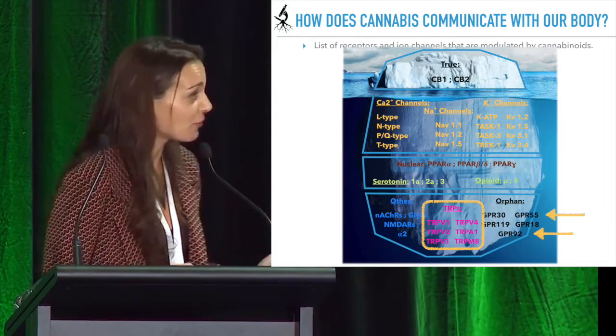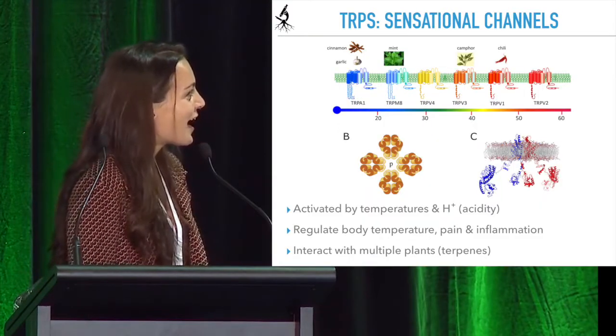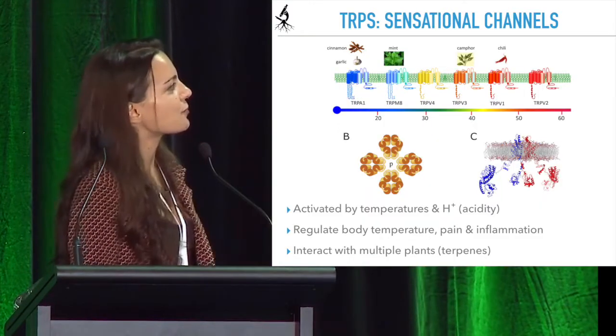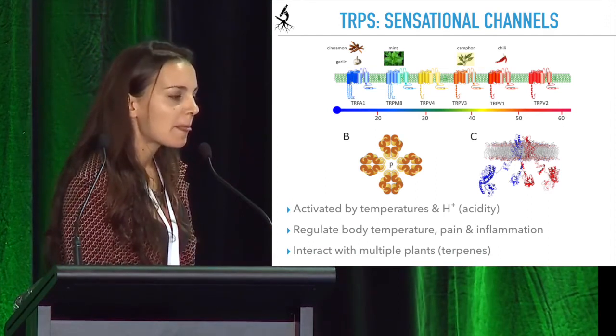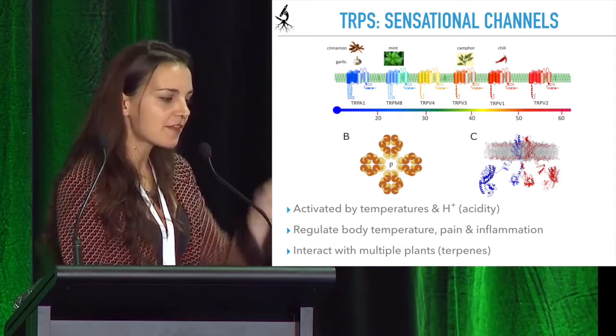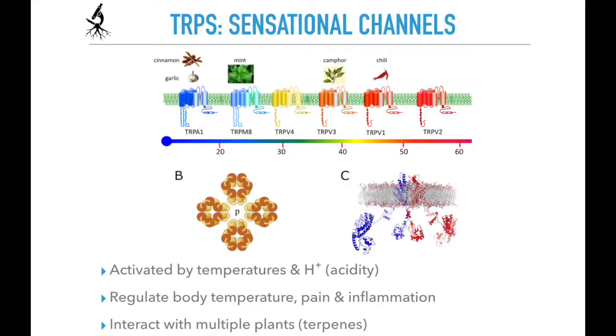I find this super cool, to be honest — maybe just because I'm a geek about this. TRP receptors, or sensory channels as they're called, are activated by specific temperature ranges, and they let us understand whether what we're touching is too hot or too cold, and they send us pain and inflammatory signals. This group of receptors also controls our own internal temperature.